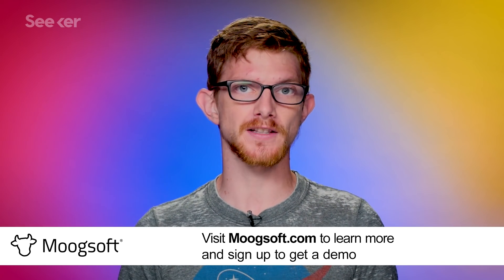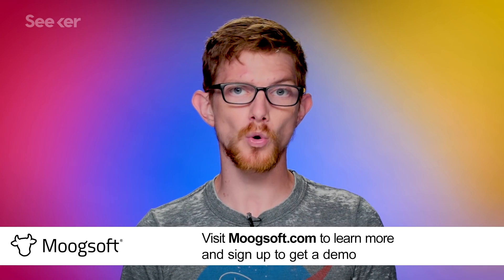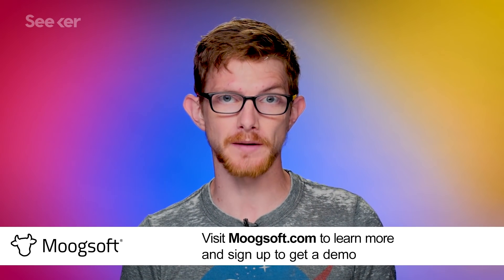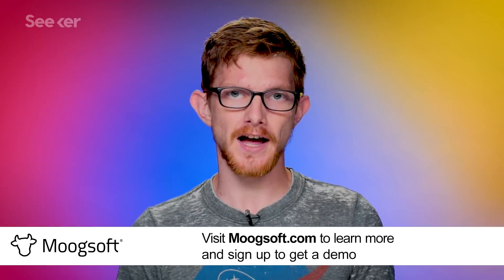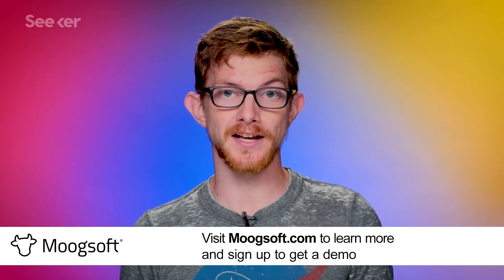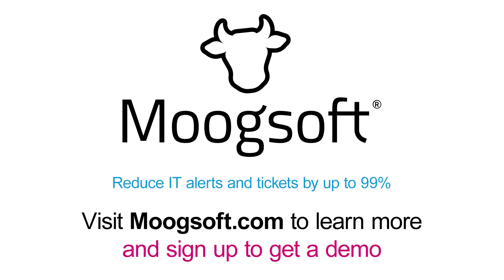Moogsoft's AIOps platform integrates with all of your existing IT tools. Moogsoft's patented technology correlates events into actionable work items called situations, so you can focus on tackling the stuff that matters. With Moogsoft AIOps, you can reduce your IT alerts and tickets by up to 90% right now. Visit Moogsoft.com to get a demo.